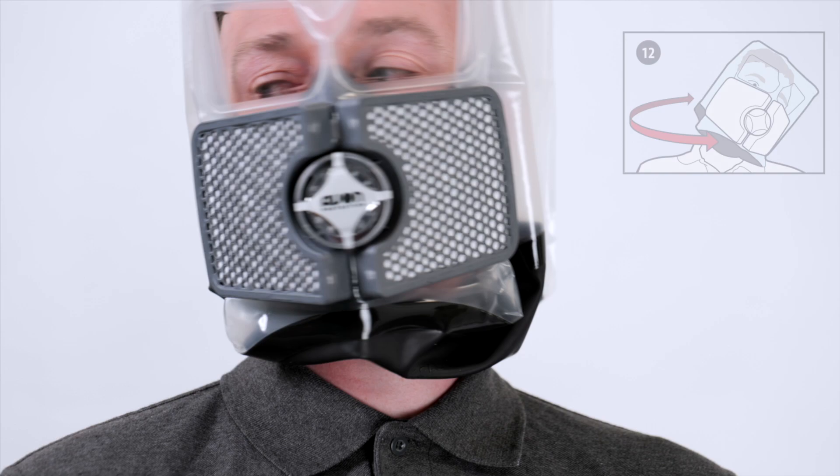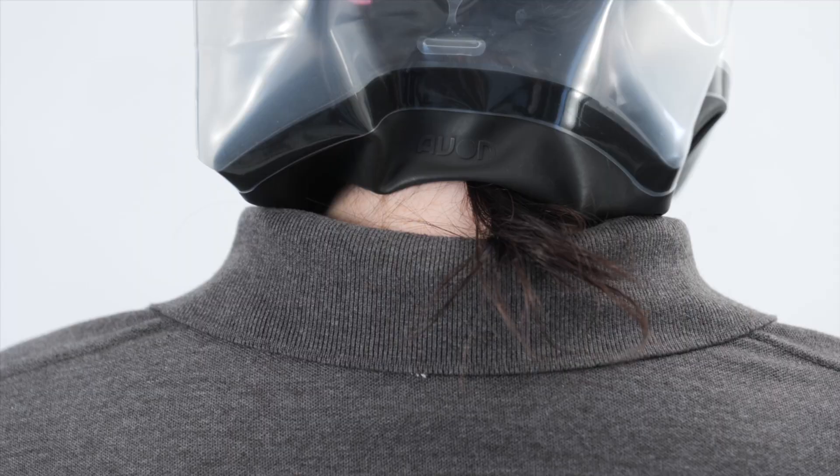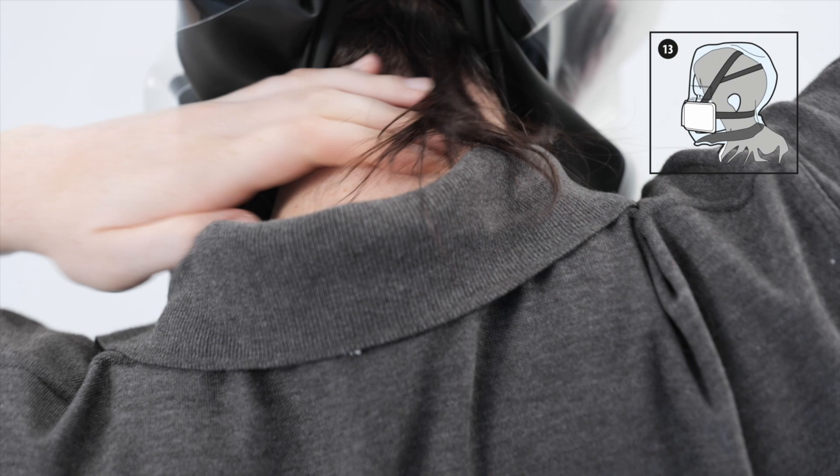The CH-15 CBRN escape hood will not provide protection if there is any obstruction or break between the neck seal and the skin. Failure to follow this warning may result in personal injury or death.